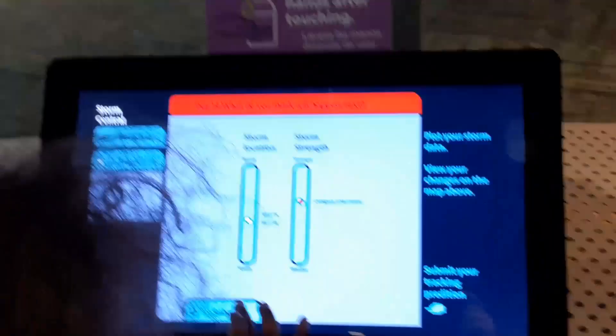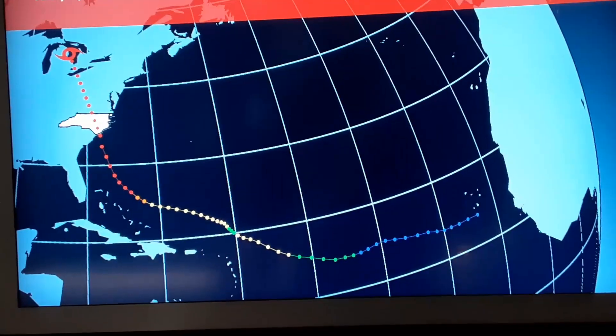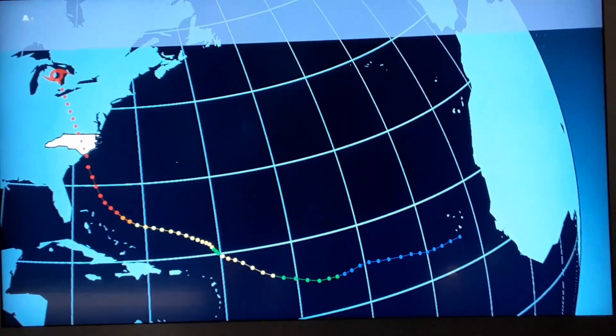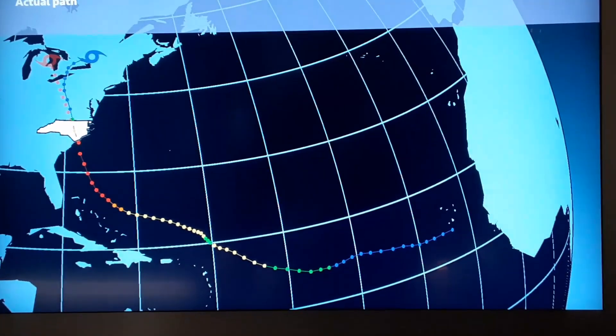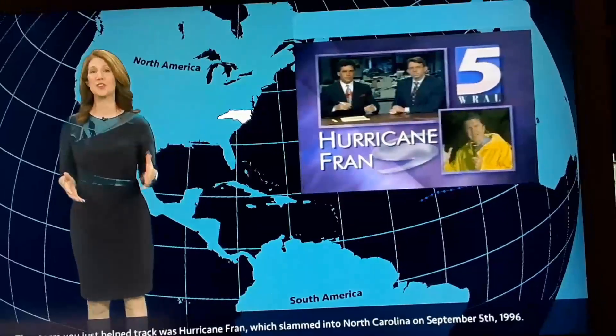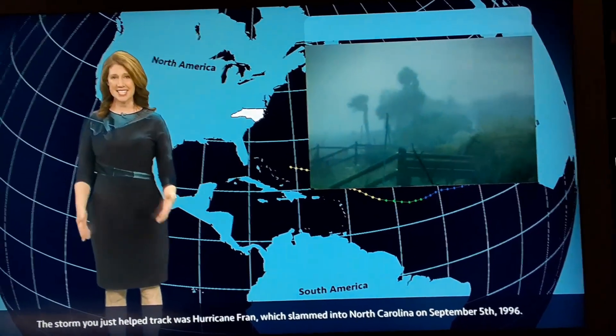At this point, it's right just south of Wilmington for this exercise. She just made it. The actual path — not bad, not far off. Our storm exercise for our junior storm tracker was tracking Hurricane Fran of 1996, which slammed into North Carolina on September 5, 1996.